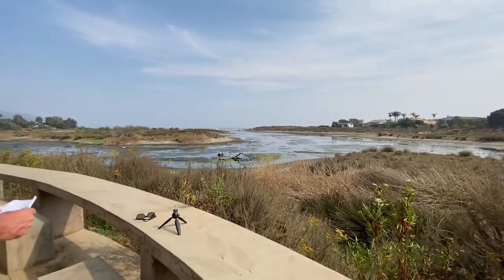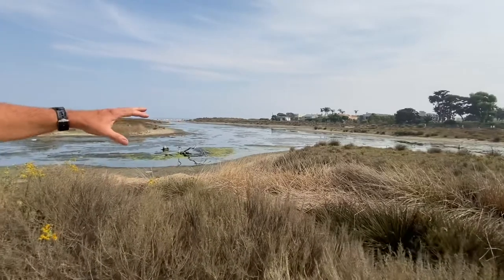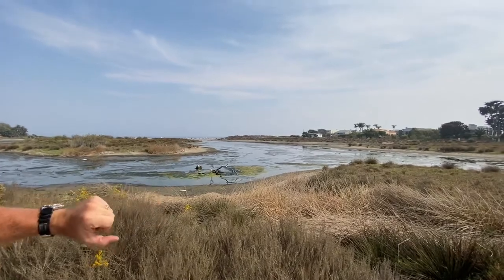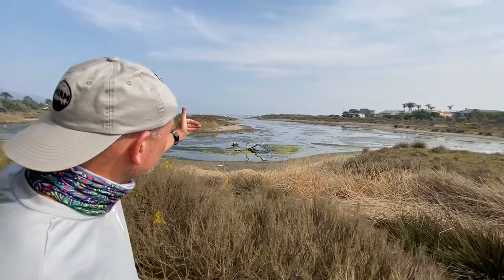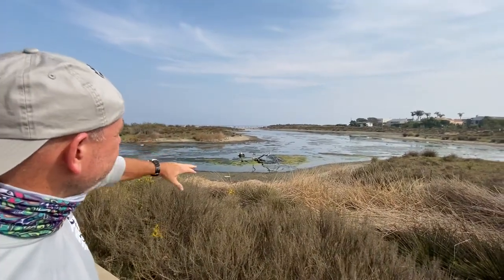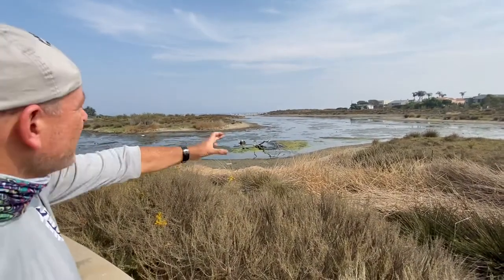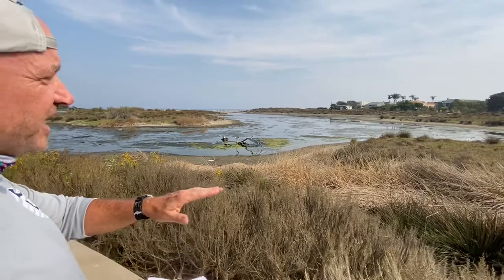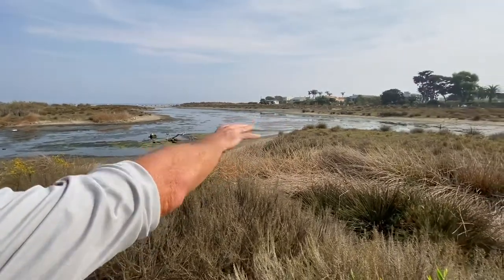As we come closer to the edges of the lagoon, it's devegetated at first and then things start to take over. We see our classic zonation — going into scirpus bulrush and other classic wetland species. As of early October 2020, we have standing water and then only about two meters of devegetated mud flat area before we get into the first vegetated zone. We then very rapidly start to transition to terrestrial.